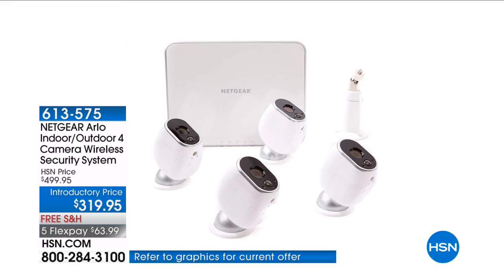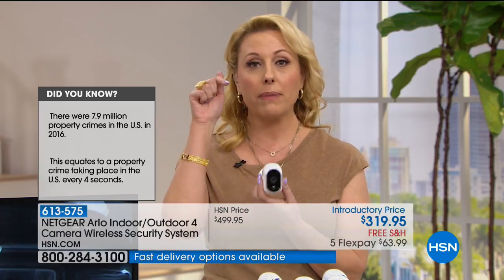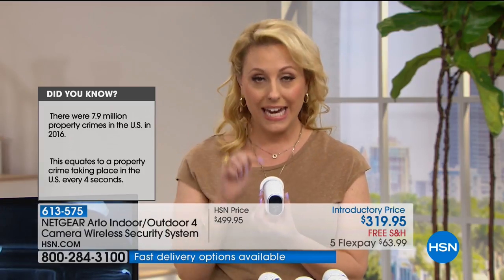Here's a sad fact: there is a break-in every four seconds somewhere in the country. And what a lot of us are doing is fighting back with Arlo. We're getting a camera on the outside so we can see who's taking those packages — our HSN packages — off our front stoop.